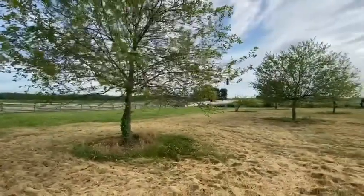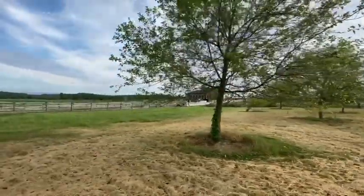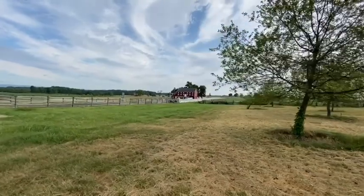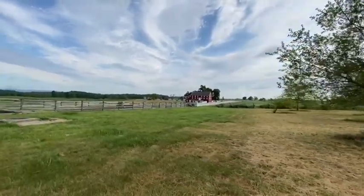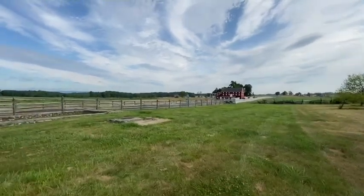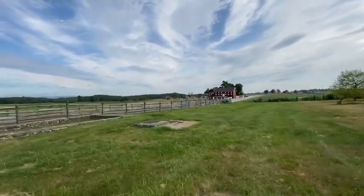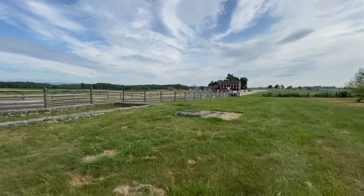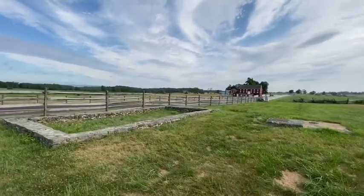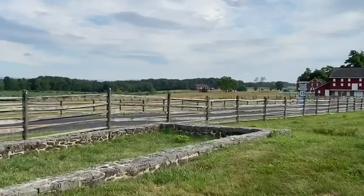You also want to go back and watch some other videos that I've posted that will show some of the actions that happened around here on this part of the battlefield. They would include Barksdale's charge at Gettysburg, Longstreet's counter-assault at Gettysburg, Longstreet's charge at Gettysburg, the battle for the Peach Orchard, and the Abraham Trostle Farm.